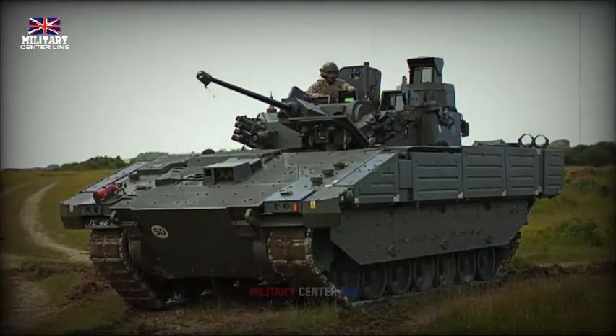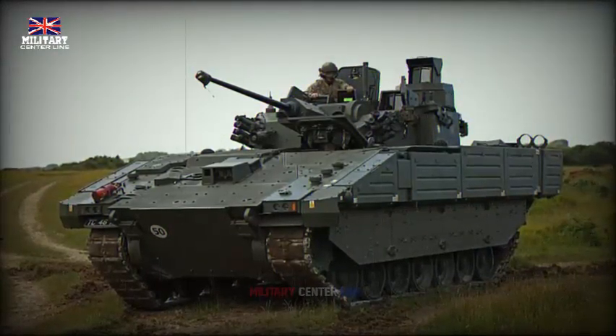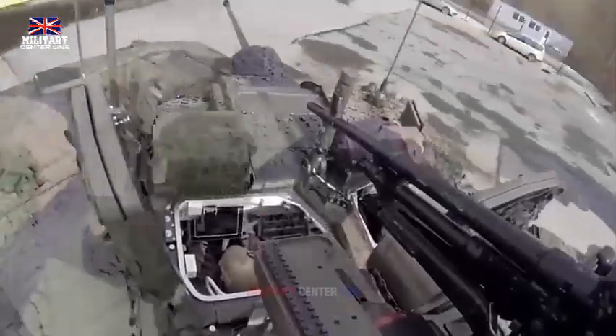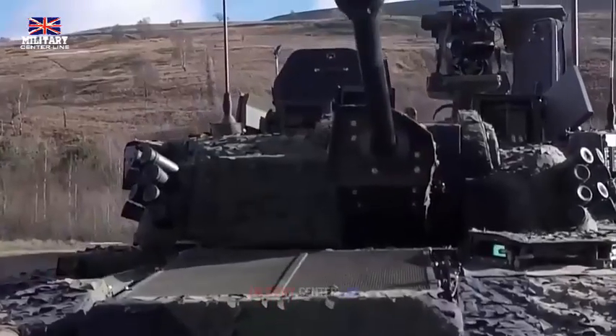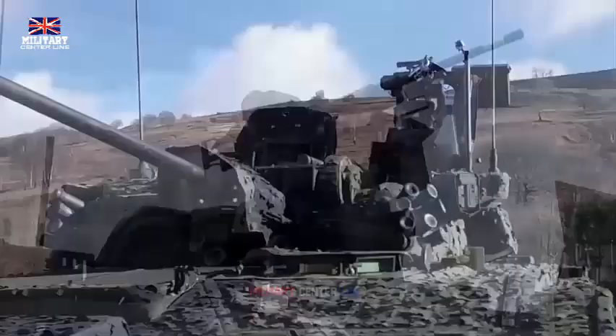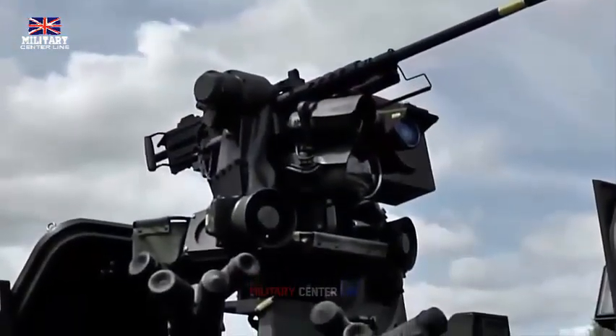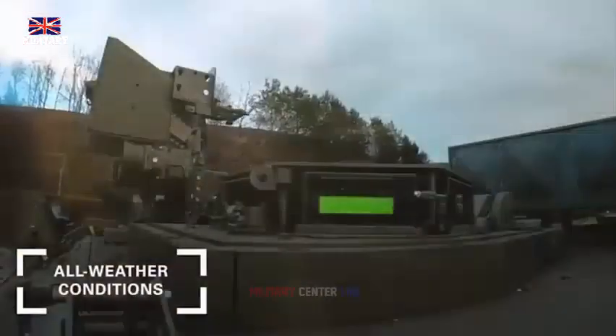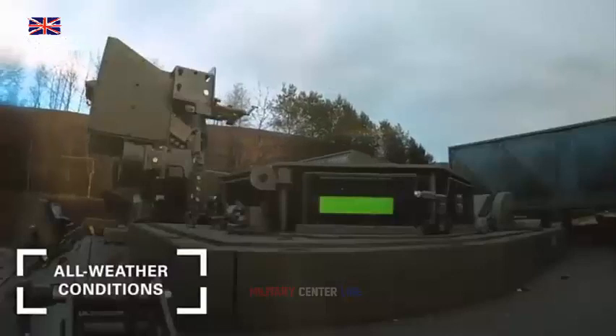Furthermore, the vehicle has been designed with crew comfort and operability in mind. The interior is spacious, providing the crew with the space they need to operate effectively. In summary, the Ajax armored vehicle with a 40mm turret is a state-of-the-art piece of military hardware. Its combination of firepower, protection, mobility, and advanced systems make it a formidable presence on the battlefield, capable of taking on a wide range of threats and challenges.